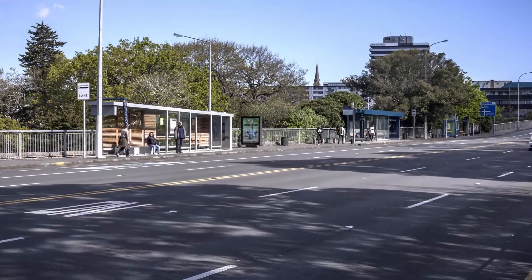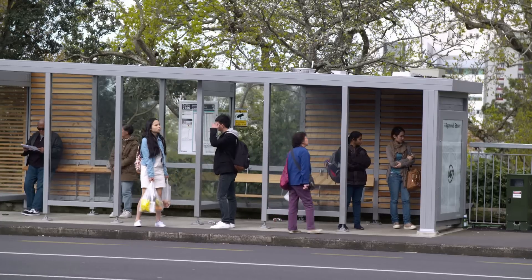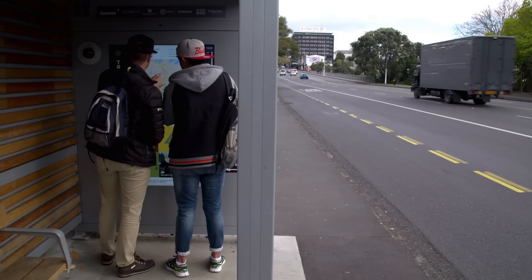Aesthetically it looks cool, it looks great, and we want visitors and people within the city to have a really great experience while they're here. The opportunity to engage with information, the opportunity to see what's going on in the city — it brings the city to life and enables people to be much more informed.